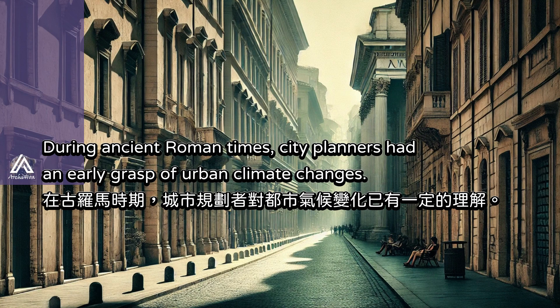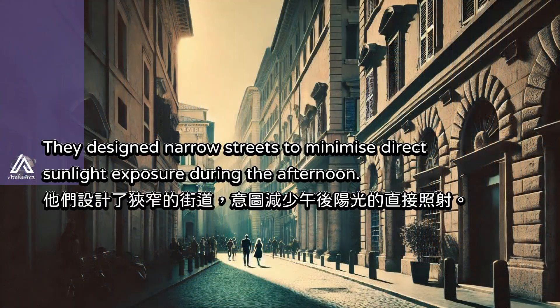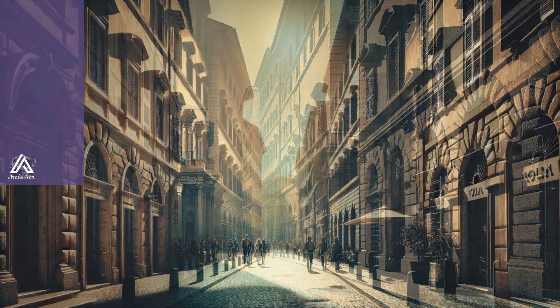During ancient Roman times, city planners had an early grasp of urban climate changes. They designed narrow streets to minimize direct sunlight exposure during the afternoon. This design limited the sun's rays from reaching the ground, effectively reducing heat buildup in the air, especially during peak afternoon temperatures. The shadows created by these narrow streets not only offered comfort to pedestrians, but also naturally lowered the surrounding temperature.